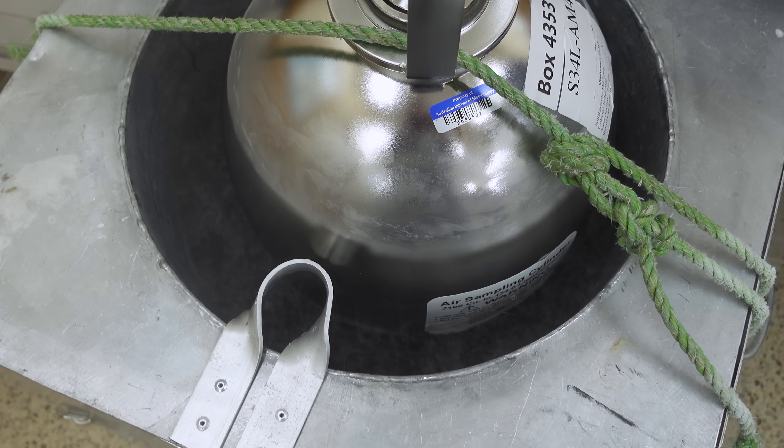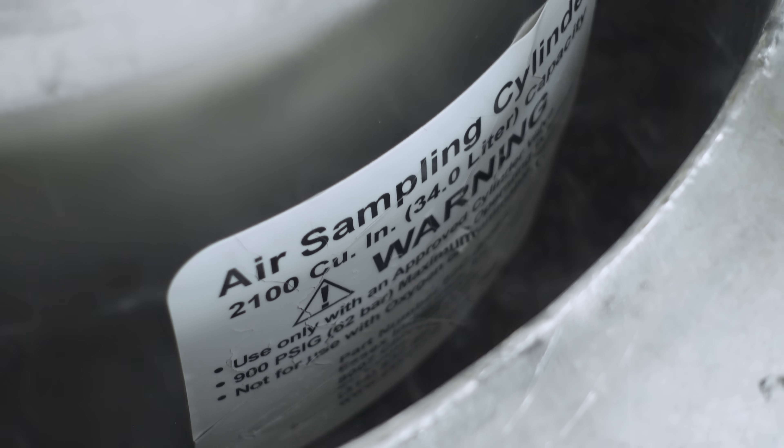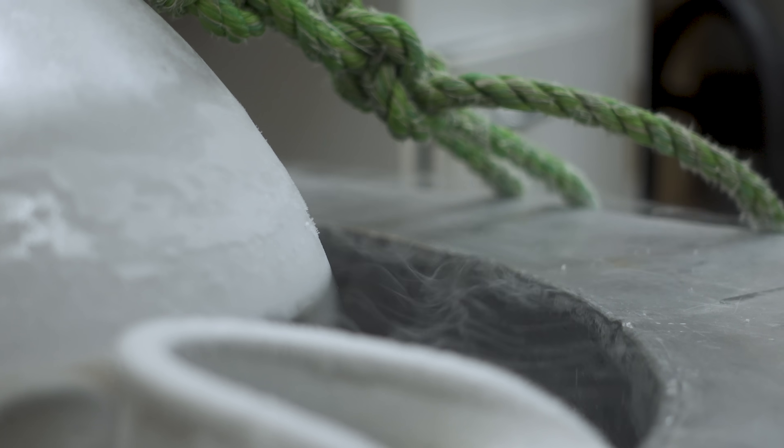We then let it heat up or warm up, and then we blast whatever water is in there out. There is water in the tanks because there's water in the atmosphere and we don't do any drying. We don't want to use pumps or any particular drying agent or method, as this can potentially contaminate the tanks.